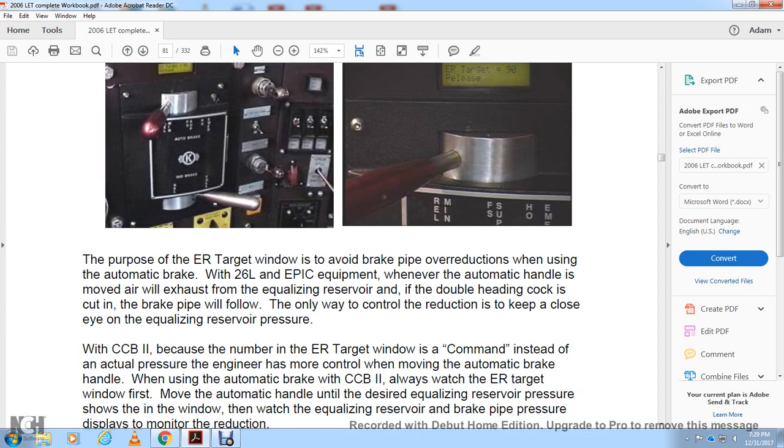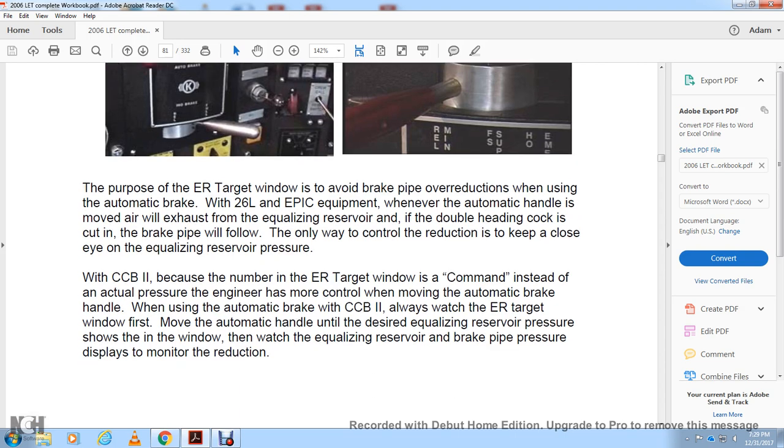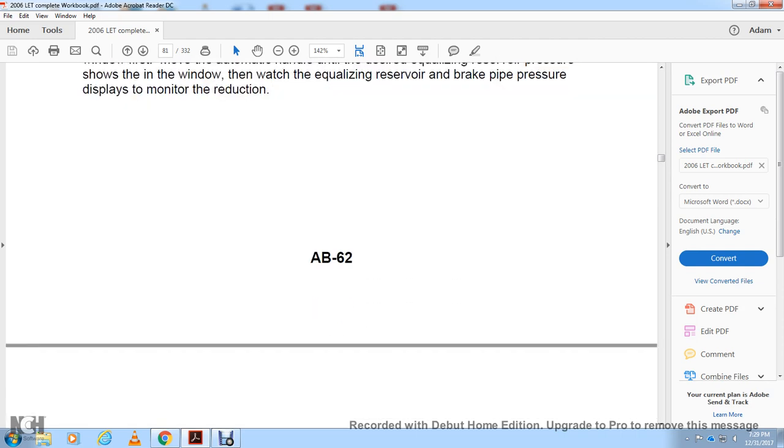With the 26L and EPIC equipment, whenever the automatic handle is moved, air will exhaust from the equalizing reservoir. If the double-heading cock is cut in, the brake pipe will follow. The only way to control the reduction is to keep a close eye on the equalizing reservoir pressure. With the CCB2, because the ER target window shows the command rather than the actual pressure, the engineer has more control when using the automatic brake. Always watch the ER target window first — move the automatic handle to the desired equalizing reservoir pressure shown in the window, then watch the equalizing reservoir and brake pipe pressure on the monitor to monitor the reduction.